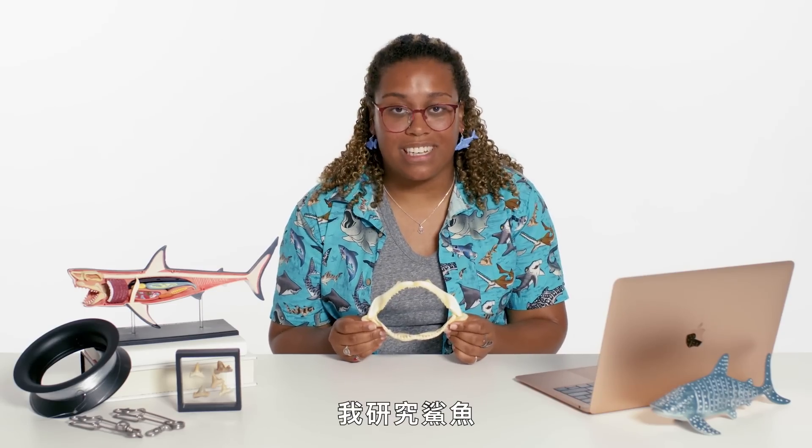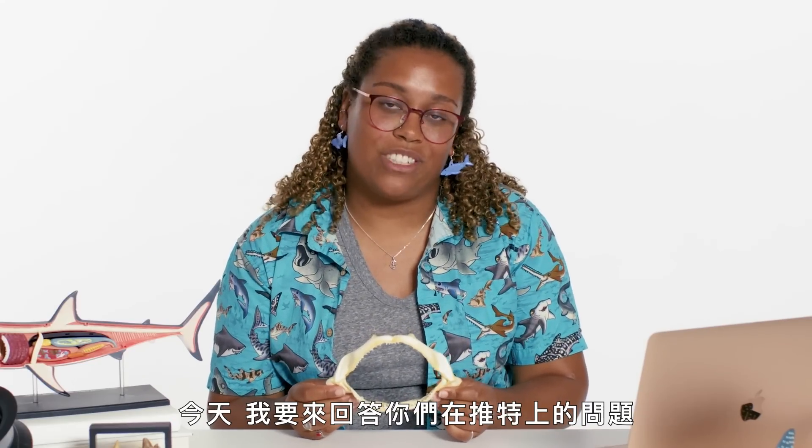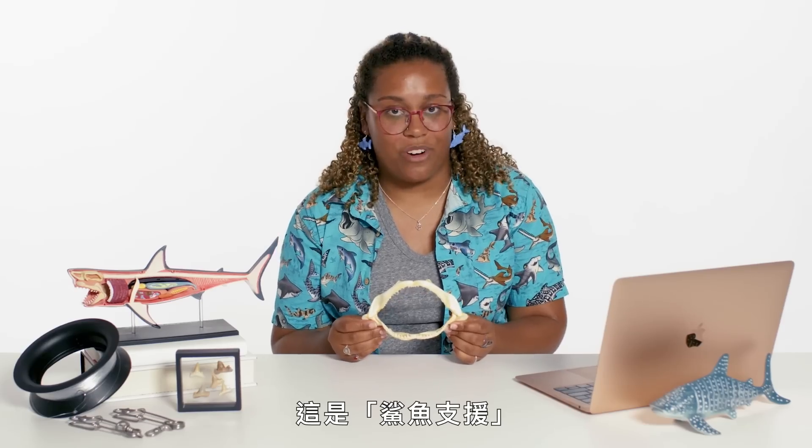I'm marine biologist Imani Weber-Schultz. I study sharks. Today I'll be answering your questions from Twitter. This is Shark Support.